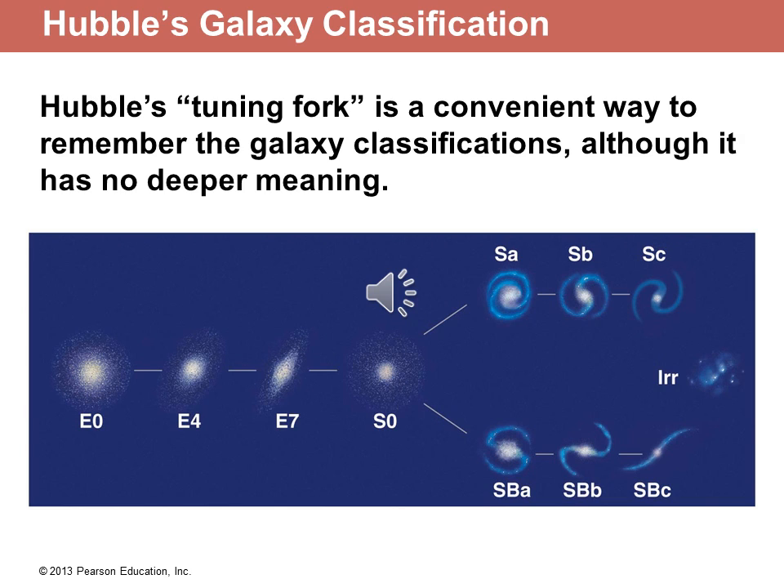Galaxies that are spiral have more blue stars, basically relatively young stars, especially in spiral arms. The center still has fairly old stars. Whereas elliptical galaxies have very little dust left and very few blue stars left. This classification that you see below was started by Edwin Hubble and includes most of the galaxies that we see.